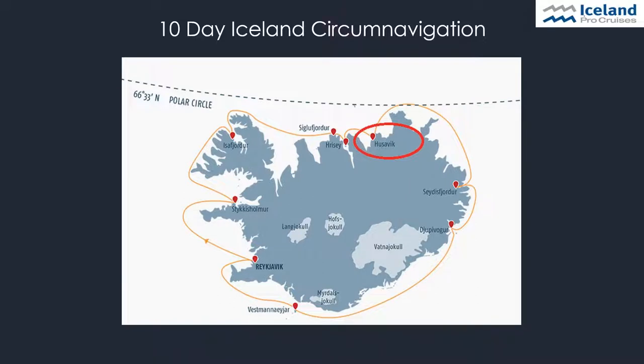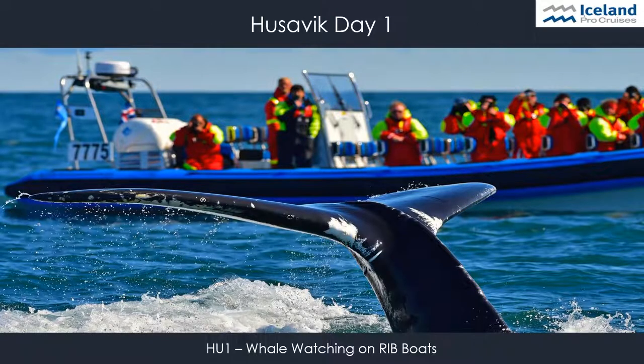Húsavík is Europe's whale watching capital, and we stay here for two days — an overnight stay. The town's offshore waters are home to 15 different whale species, as well as dolphins and many kinds of birds. On our whale watching tour, guests will get the opportunity to spot puffins and other birds and whales. The chances for whale spotting are at 99% here in Húsavík.